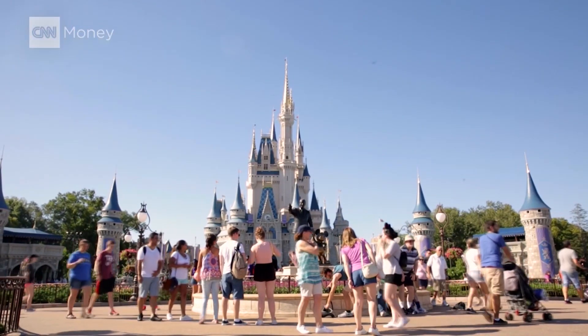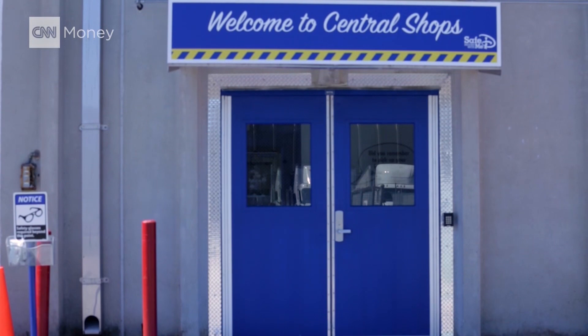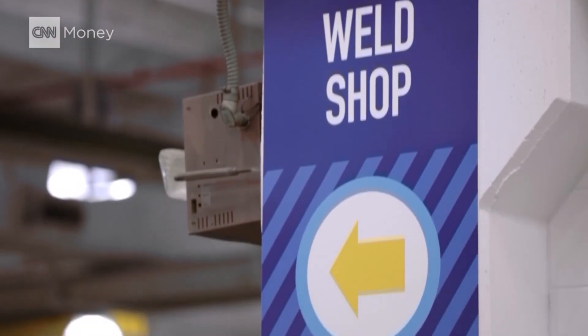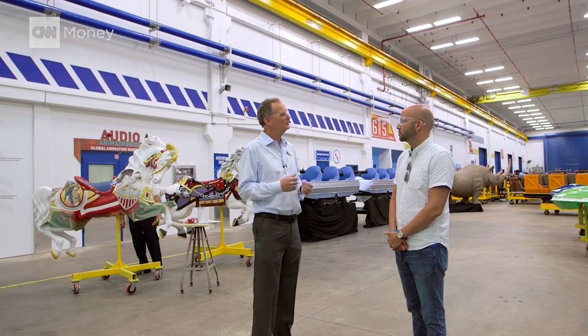Disney World might look like it runs on magic, but it's actually a well-oiled machine thanks to Central Shops. We are responsible for maintaining the magic. We have machinists, welders, and mechanics. If it needs to be done at Walt Disney World, we have the people here to do it.